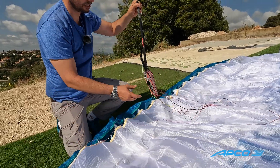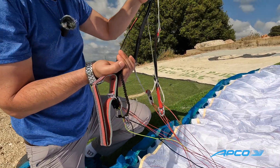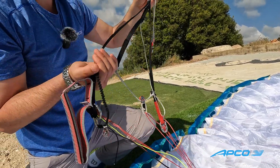The riser of this glider has C-steering supported by ball bearings — very smooth operation and very intuitive to use. Note that you have to pull up and down, and not backwards, when you're using it.